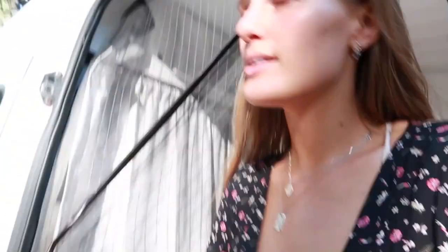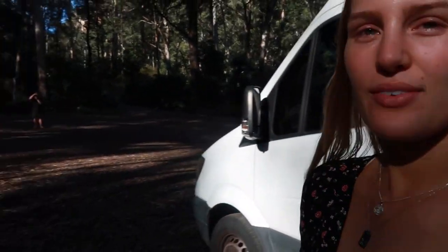Today we went to a beautiful waterfall in the Blue Mountains, and now we've just found a little spot to park the van in the middle of nowhere, in this forest.